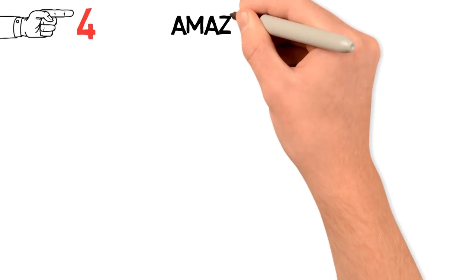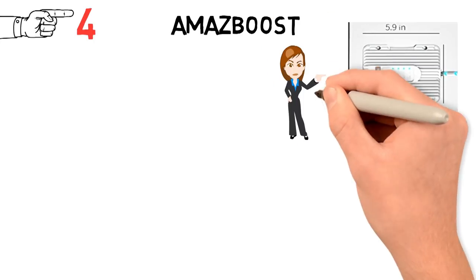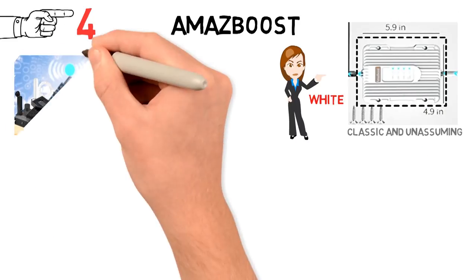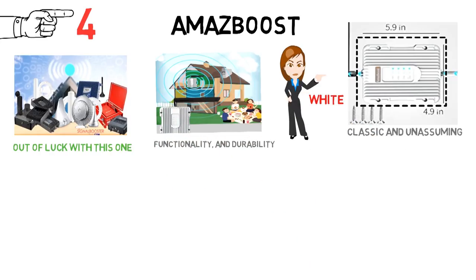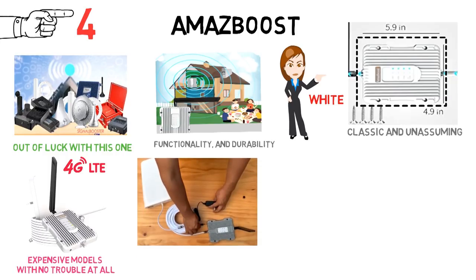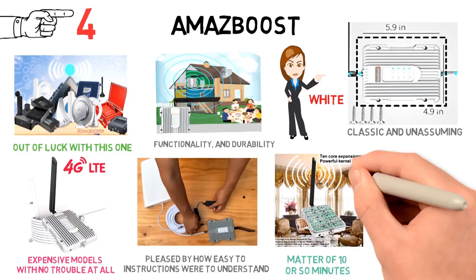At number 4, we have the Amaze Boost. Starting with the appearance, this signal booster is classic and unassuming. All of the parts and accessories are white and the main body of the device is rectangular in shape, so if you're looking for a uniquely shaped booster, you're out of luck with this one. However, in terms of ease of use, functionality, and durability, the Amaze Boost stands up to more expensive models with no trouble at all. When setting up the device, we were pleased by how easy the instructions were to understand. The device was mounted and set up within a matter of 10 minutes or so.